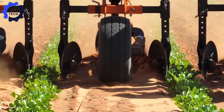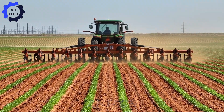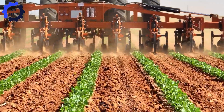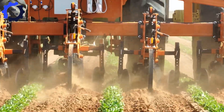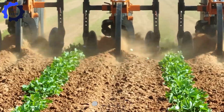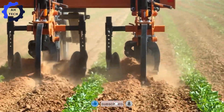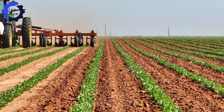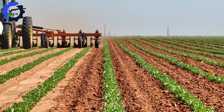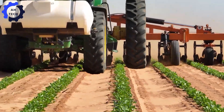The S-M-FAB 988-row tractor is a breakthrough in agriculture technology. This powerful machine boasts an impressive 250 horsepower and a load capacity of up to 10,000 pounds, making it perfect for the toughest fields.